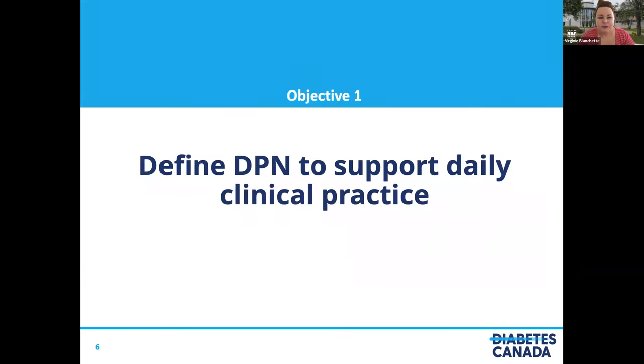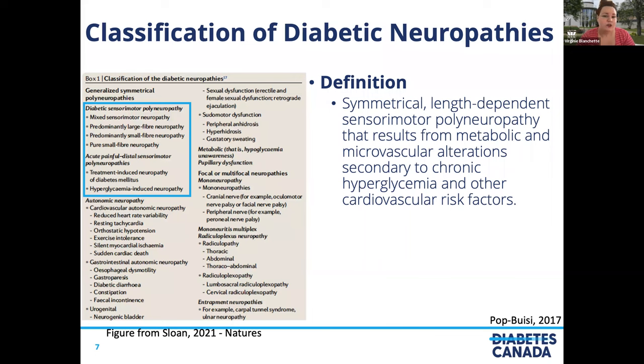I had to make some choices for today's presentation. This is a broad topic to cover in 45 minutes, so I will not talk about everything. I will try to focus on knowledge and action that can make a difference in clinical practice related to the learning objectives. As clinicians, we have to know that there are different types of neuropathies. The neuropathy we will discuss today is diabetic sensory motor polyneuropathy — a symmetrical, length-dependent sensory motor polyneuropathy that results from metabolic and microvascular alterations secondary to chronic hyperglycemia and other cardiovascular risk factors. This is the most prevalent neuropathic syndrome in diabetes.